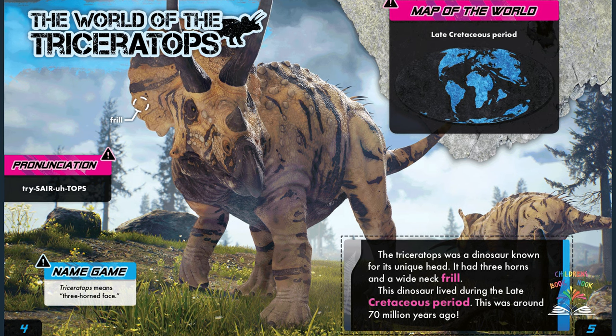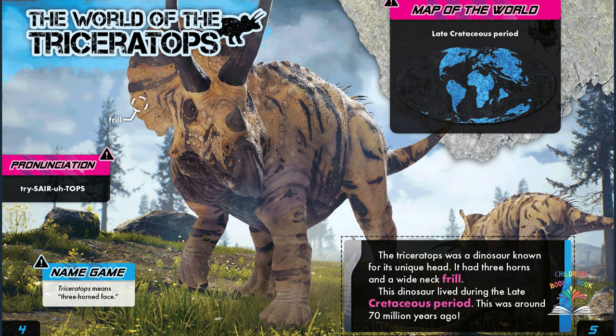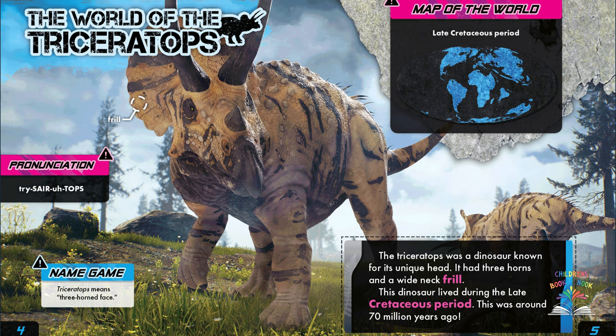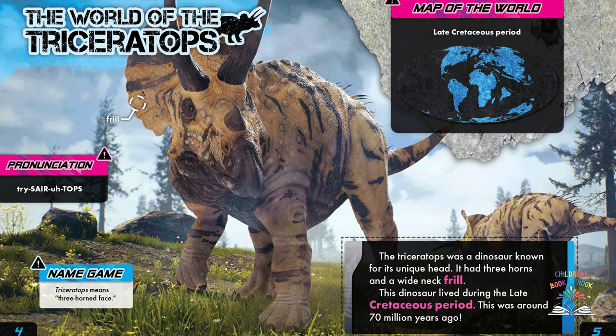The map of the world in the upper corner shows what the world was believed to look like during the late Cretaceous period. Notice how the land of the earth didn't look like what our maps look like today.